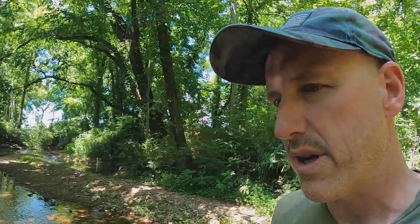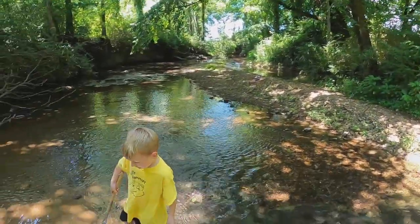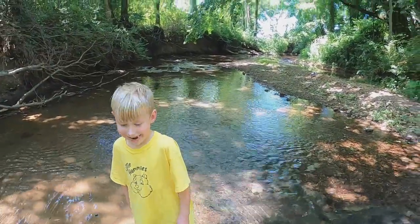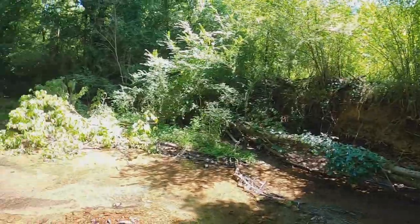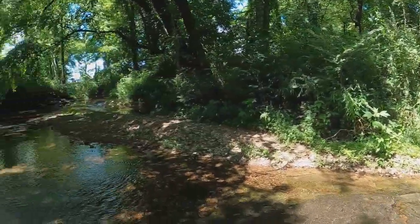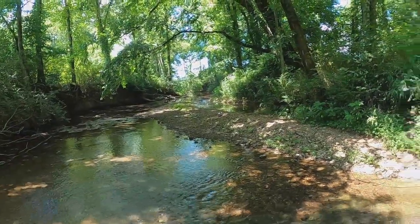We got up early this morning — JT had vacation Bible school. Was it great? Yes! So now we're back at Mill Creek RV Park and we just had to come back down to this creek because it's so cool. We're going to adventure around the creek for a little while and then we'll see y'all in a bit.